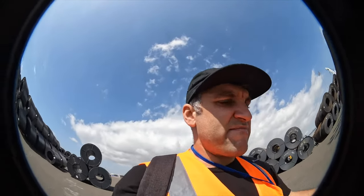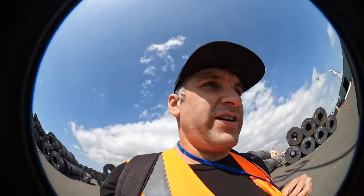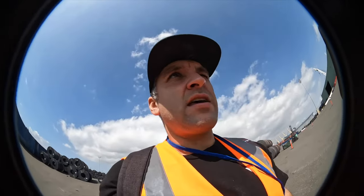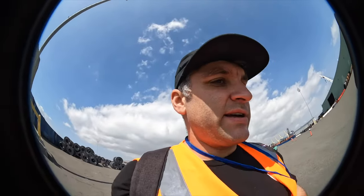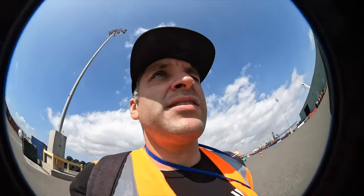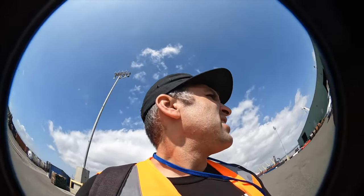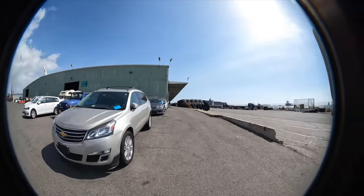Just to recap what to bring: you can't get into Long Beach without your TWIC card. It's different for other ports — the Port of New York doesn't require a TWIC card, but the port near Houston does. The vehicles over here are all for export.